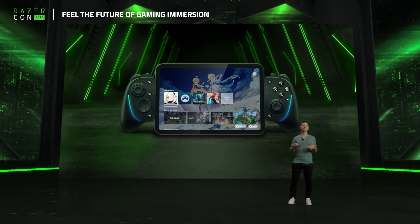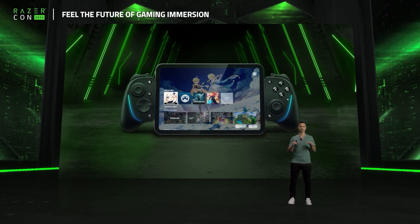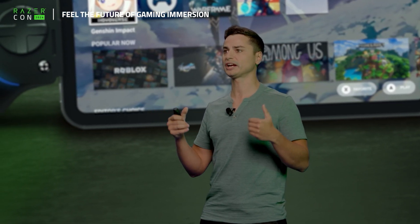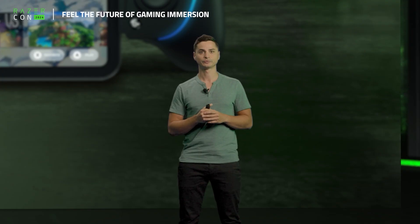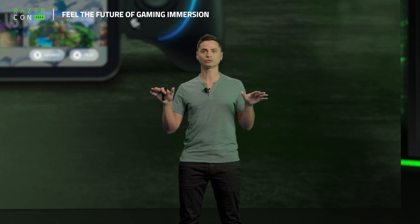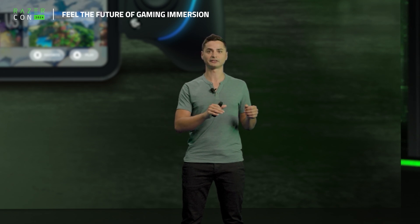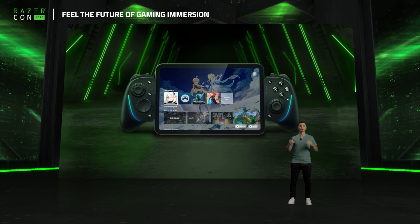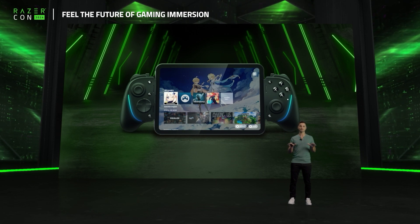Let's talk about the actual hardware featuring Sensa. First unveiled in April earlier this year, the Razer Kishi Ultra is our groundbreaking addition in the world of mobile gaming. This USB-C gaming controller is the first commercially available device to feature Sensa, with haptic coils in both the left and right handles, to deliver nuanced and immersive HD haptic effects. We spoke about the capability of Sensa to deliver haptics across multiple devices, so we obviously have more to share today.